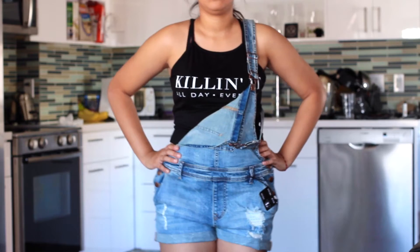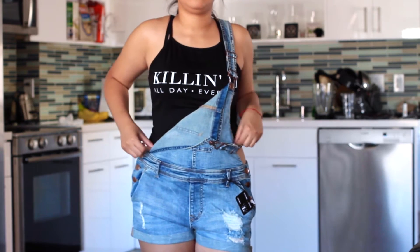Moving on to a different store — I picked up this shirt that says 'killing it every day, all day.' It's the perfect length; it goes right above the belly button so it's not too short and not too long. It really reminded me of Gary Vee. Let me know if you guys watch Gary Vee videos — if you have no idea who he is, please go check him out. And if you're watching this, go let Gary Vee know that I'm a huge fan.